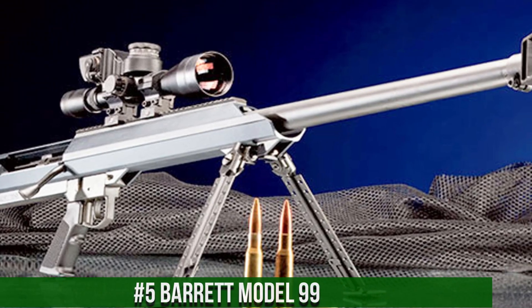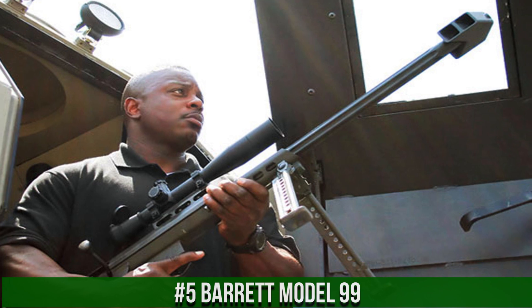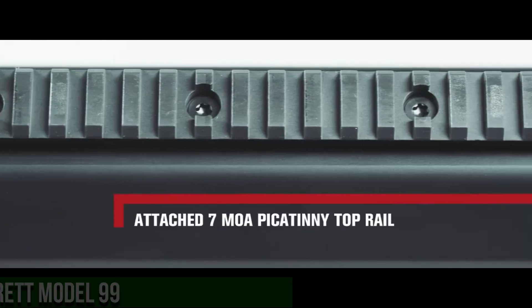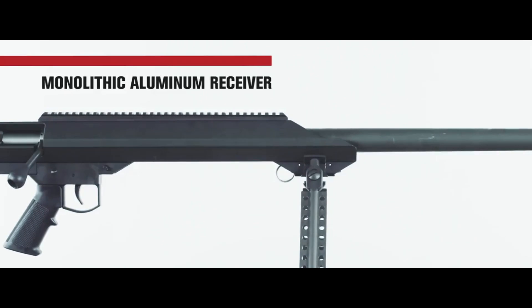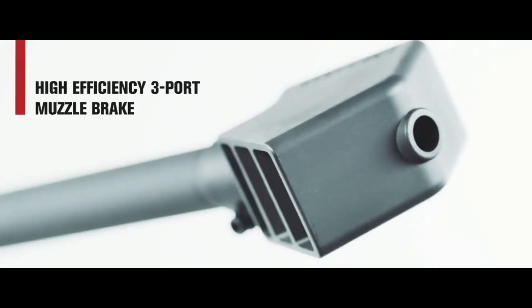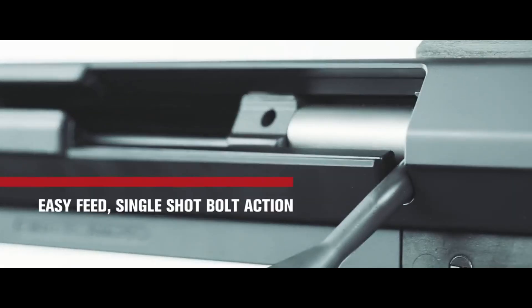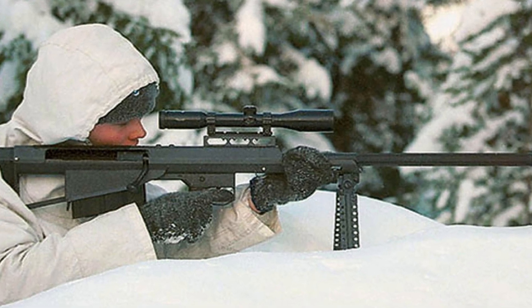Number 5: Barrett Model 99. A powerful and reliable bolt-action sniper rifle designed for long-range precision and exceptional performance, built by Barrett Firearms. The Model 99 features a lightweight and durable receiver made from a single piece of steel, ensuring enhanced accuracy and reduced recoil. Its match-grade barrel and crisp trigger enable precise and consistent shooting. With its .50 caliber rounds and exceptional range, the rifle offers unmatched stopping power and accuracy.